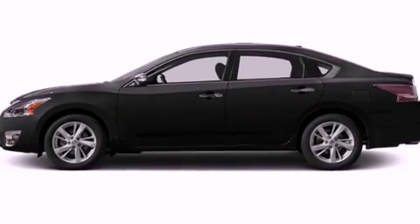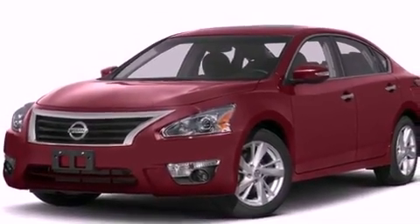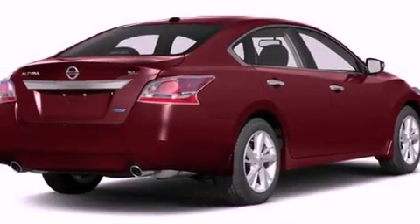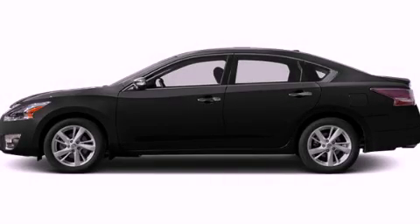A passenger side vanity mirror, rear impact crumple zones, air vents for rear-seated passengers, and a navigation system to help you get from point A to point B on time. Contact us today to arrange your test drive.